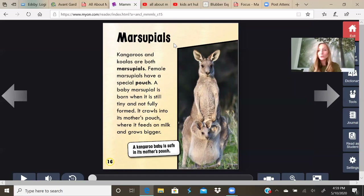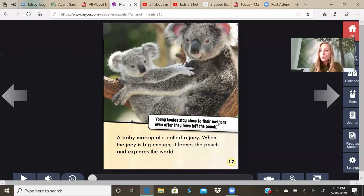Marsupials. That's a fun word — marsupials. Kangaroos and koalas are both marsupials. Female marsupials have a special pouch. A baby marsupial is born when it is still tiny and not fully formed. It crawls into its mother's pouch where it feeds on milk and grows bigger. That's what makes marsupials a little bit different than other animals. Instead of being born fully formed, it crawls into the mother's pouch and then grows from there. A baby marsupial is called a joey. When the joey is big enough, it leaves the pouch and explores the world.